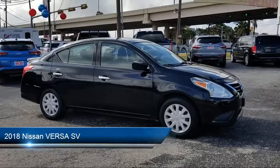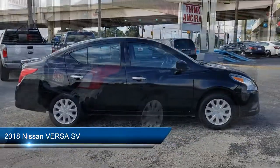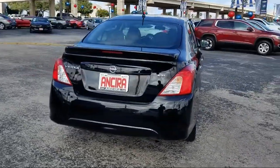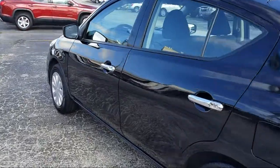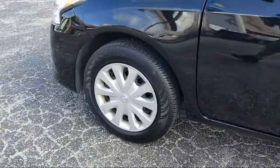It comes equipped with steering wheel controls, keyless entry, Bluetooth smartphone integration, MP3 player, stability control, rear spoiler, air conditioning, traction control, power windows, side airbags, and has less than 50,000 miles on the odometer.